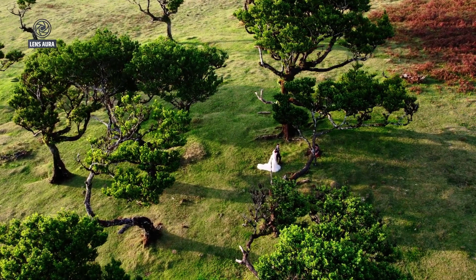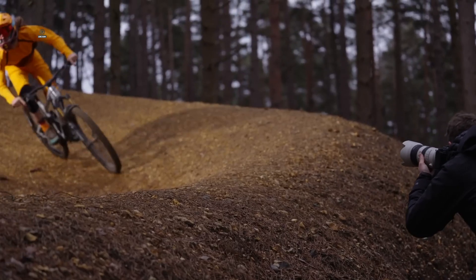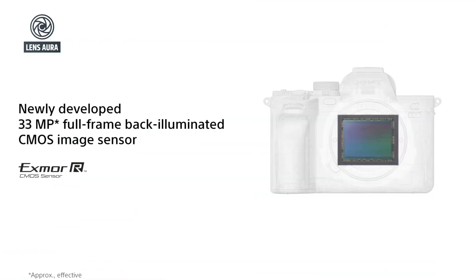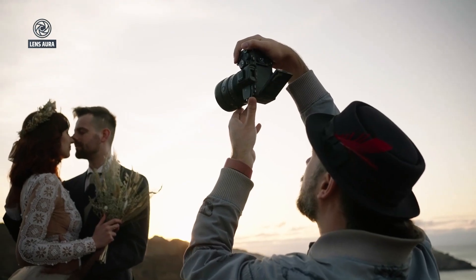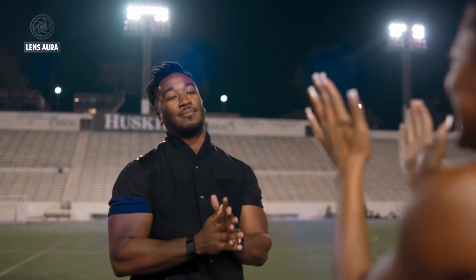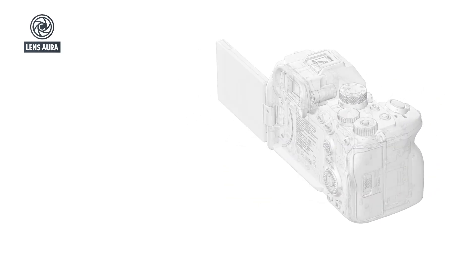If everything aligns as expected, the Sony A75 might finally make its debut toward the end of this year, likely around October or November. That timeline makes sense, especially considering how long Sony has stretched the A74's product cycle. Many had originally predicted a mid-2025 release, but factors like global tariffs, production slowdowns, and continued strong demand for the current A74 seem to have delayed things slightly.